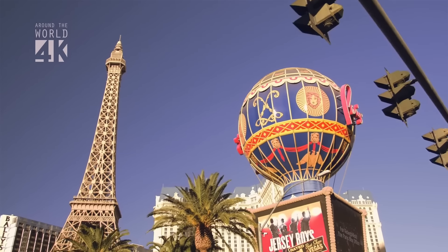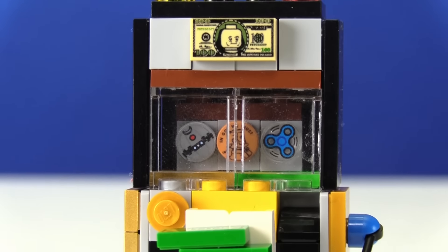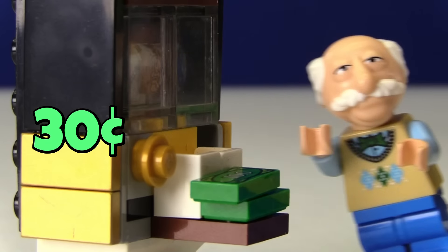36 is Nevada, which is known for the big city of Las Vegas, where there is a ton of gambling going on. I built a little gambling machine where Walter can play the slots. I'm going to win big — 30 cents! Yippee!